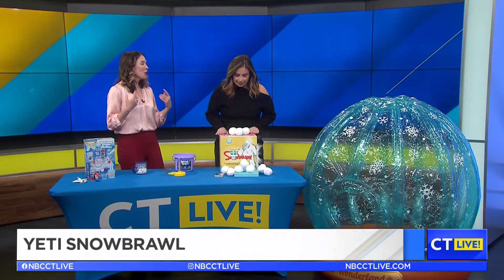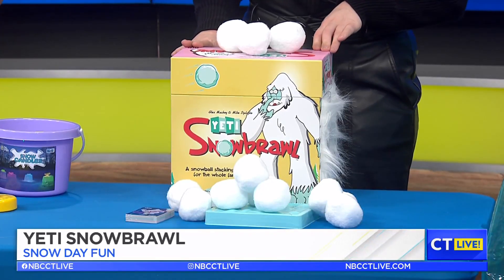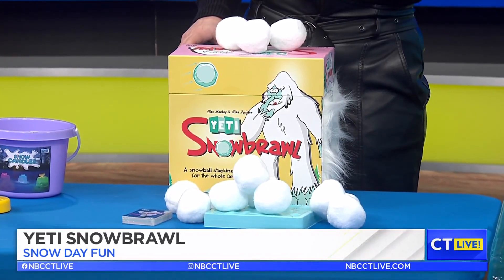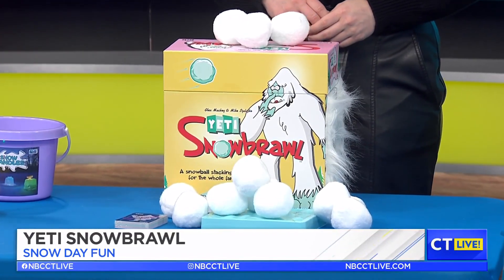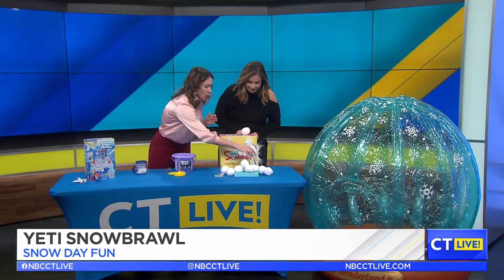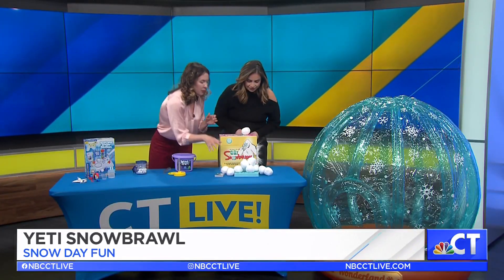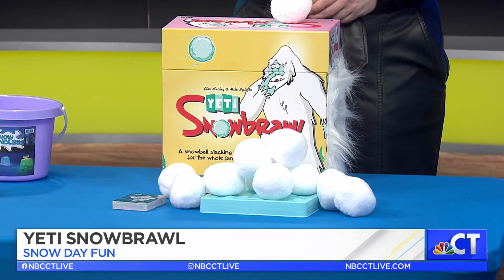Especially this one — I love this. Because sometimes it is too cold to play outside, and kids are like, 'I want a snowball fight,' but it's like 10 degrees outside. So bring the snowball fight inside with Snow Brawl from a company called Big Discoveries. You build your snowballs, and there are different cards — people can take your snowballs or try to knock them over. But if you pull the Yeti card, you get to have a snowball fight inside.